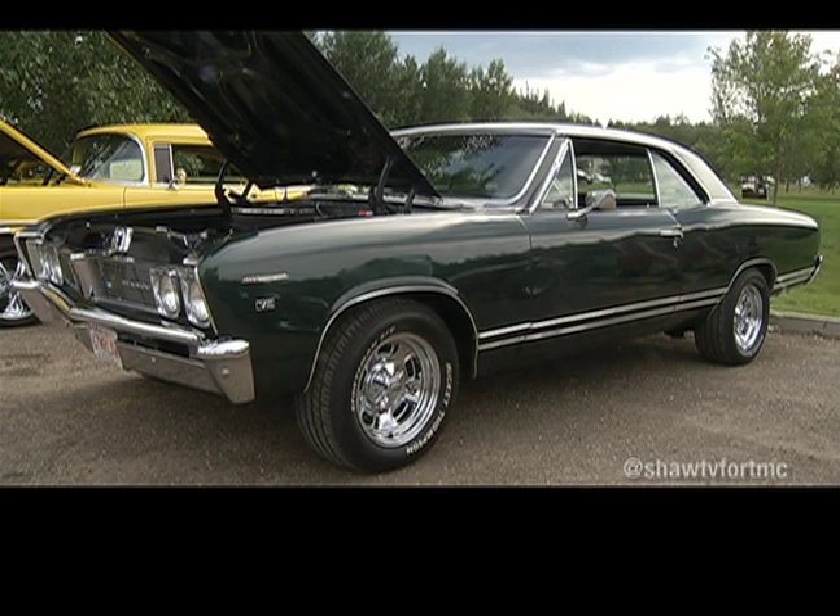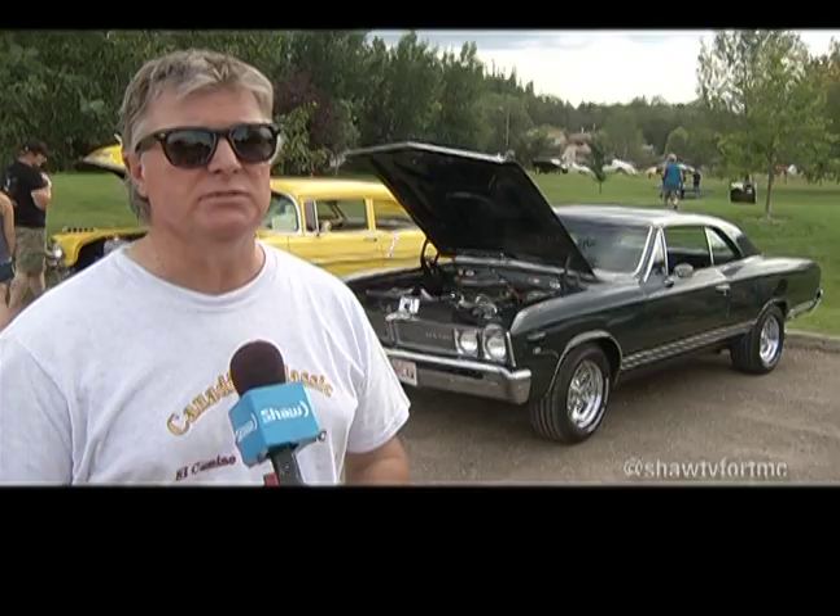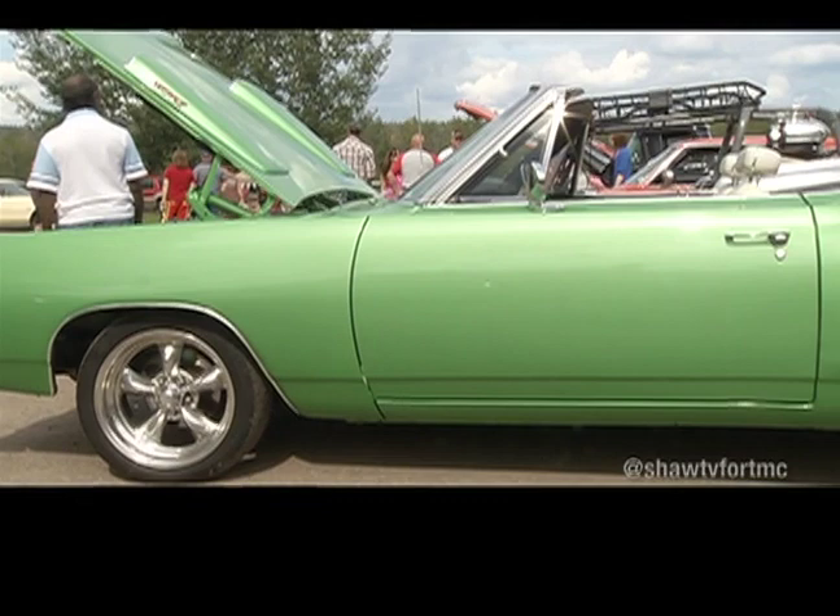I've had the car since 1981, basically restored it over 20 years ago. What you see is the paint that's probably 25 years old on it. It has a 383 stroker in it, 1C4 speed, and as you can see the nice Crager tires are Mickey Thompson and Crager.